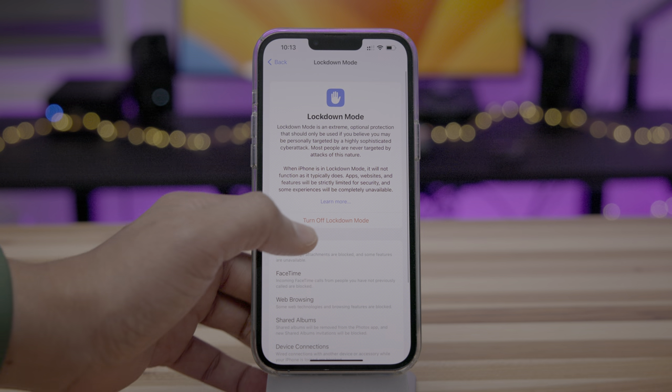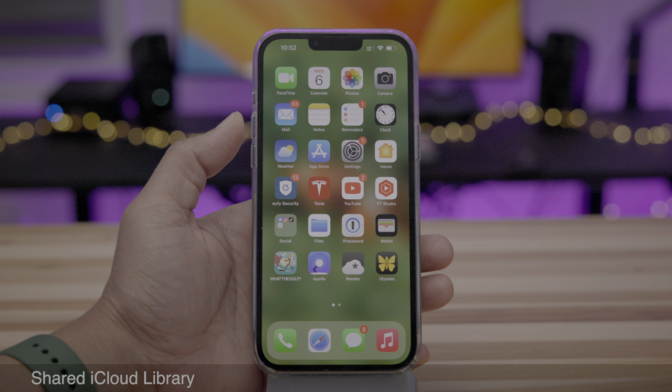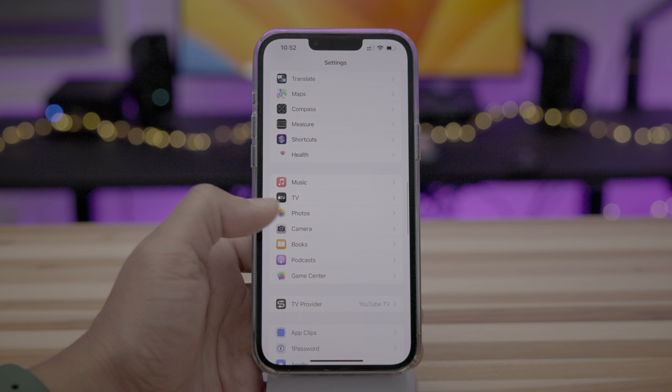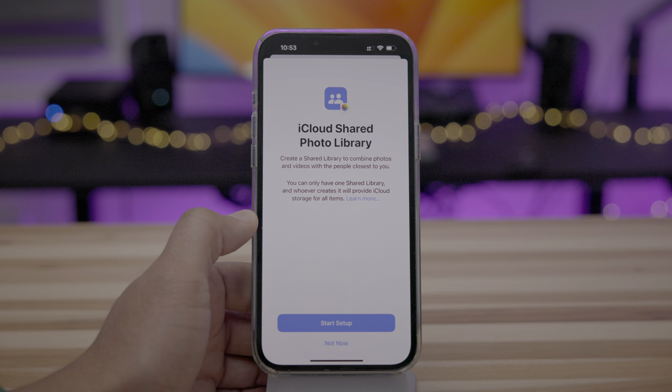As you can see, lots of other things that Lockdown Mode prevents, such as FaceTime, shared albums, device connections, et cetera. We went ahead and turned it back off. At WWDC, Apple revealed iCloud Shared Libraries, and now it's available in Beta 3. If you go to Settings, Photos, under Library, you're going to see Shared Library — tap that to set it up.